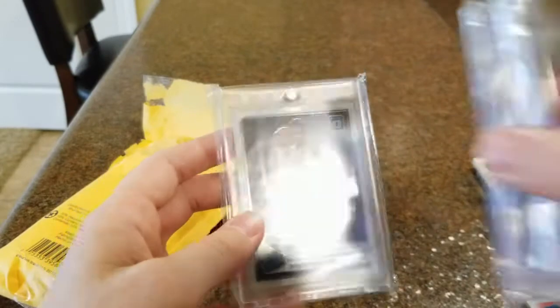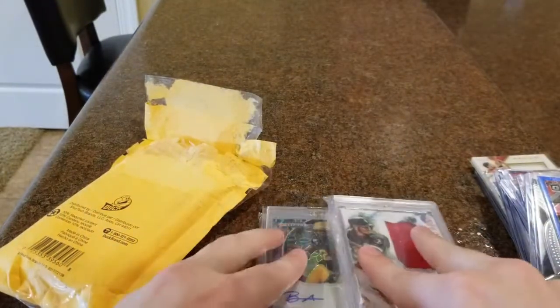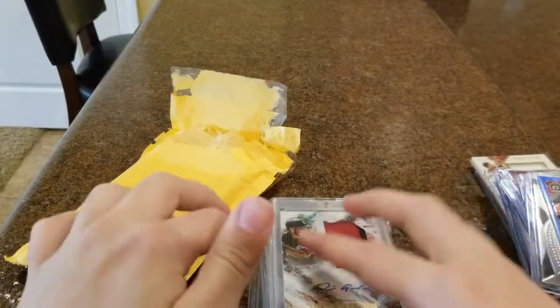It was so nice of Trav's Packs Polls to do that giveaway and I ended up winning these. Hope you guys enjoyed watching the video — if you want to see Trav's Packs Polls' channel, I'll link it in the description. Thanks for watching!